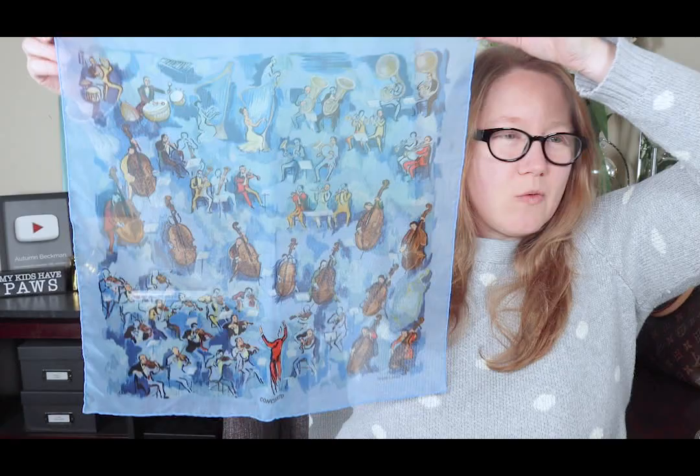Next up is Hermes. I'll take this little scarf off and show you the whole thing. Isn't that beautiful? It's a pocket square size scarf — a silk chiffon that looks like a watercolor painting. It's called Concerto and I just love it. I love the colors. I got this from the RealReal. I've since seen this same scarf in other colorways, so if you like it but not the blue, it is available pre-loved in other colors.